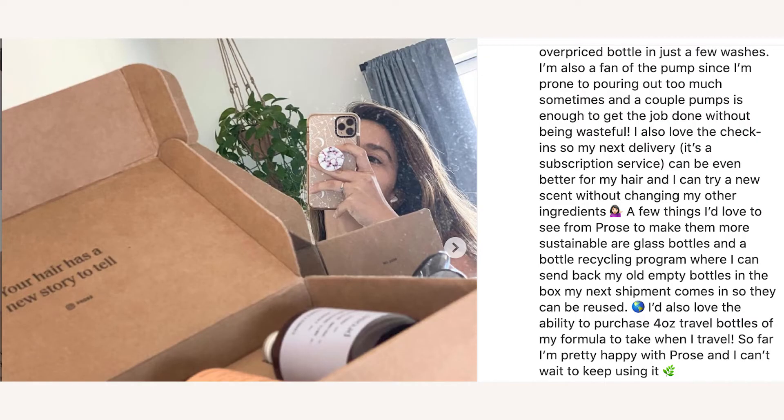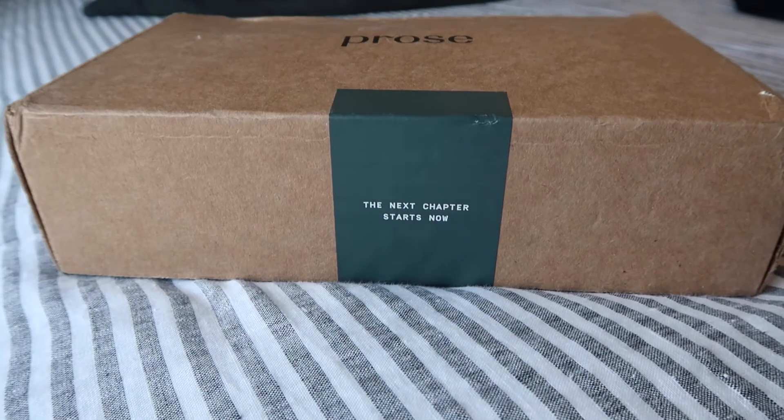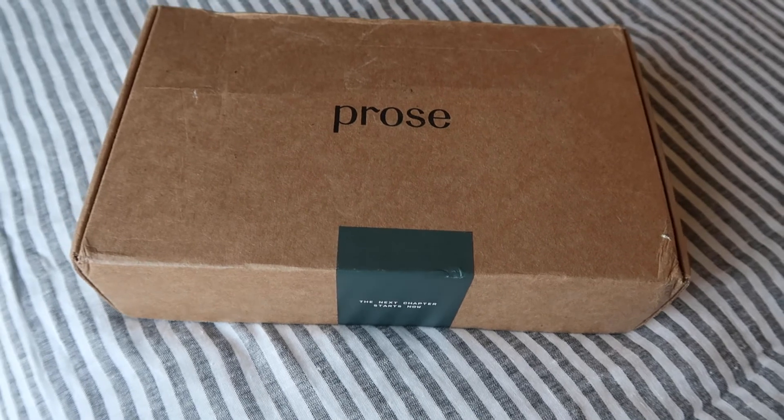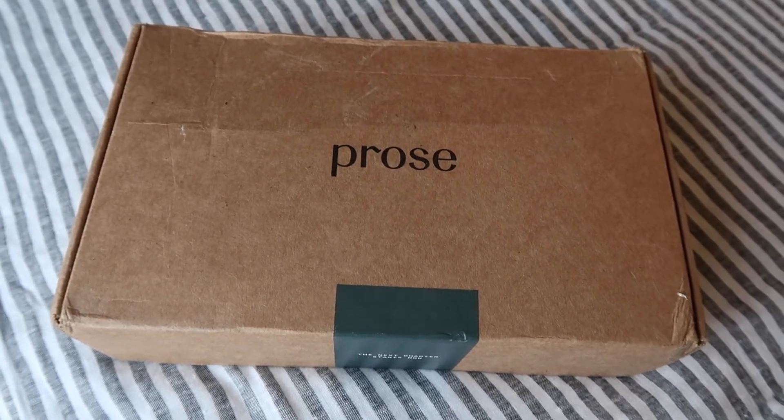The cons and recommendations I have — which I also shared on my Instagram when I first started using it — is the plastic bottles. As of right now there's no return recycling program, which I think would be fantastic. Even if you just charged me an extra $4 on my subscription every few months to include a return label, I would love being able to rinse out my old bottles, put them back in the box, and send it back so they can recycle the bottles. I'd be willing to pay like five more dollars to have reused bottles.